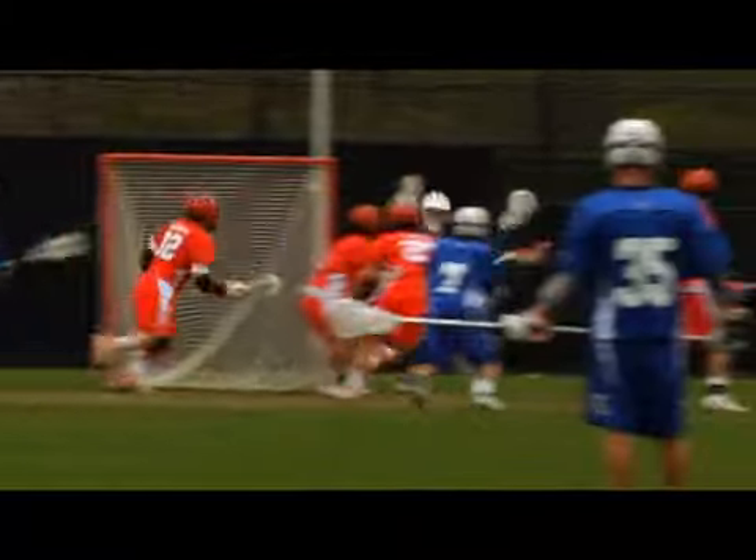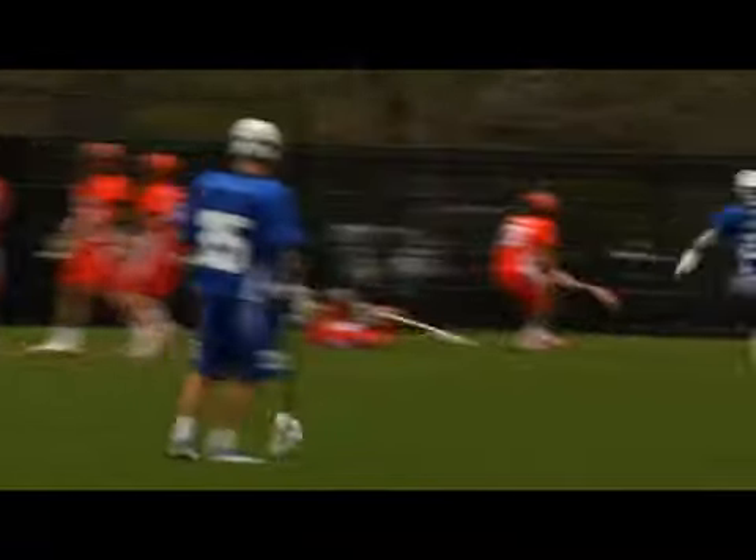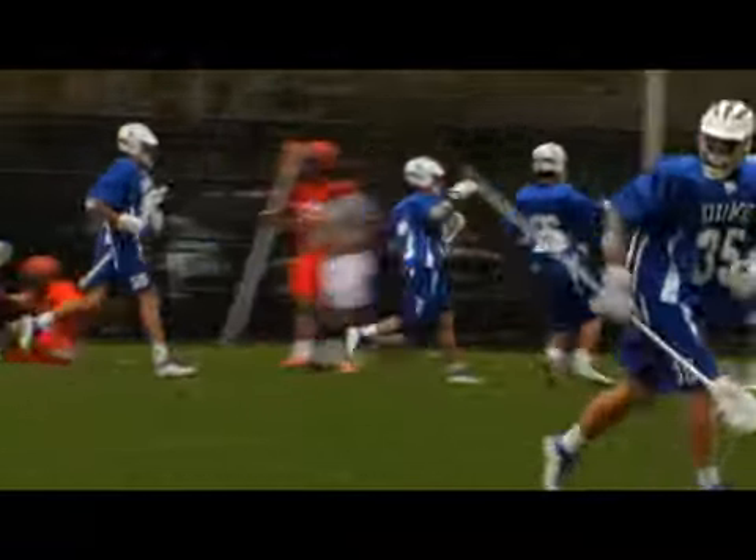Crotty at X, working on Kelly with a slick swing move. Crotty gets free, fires on the right pipe, and scores as he bounces it past Adam Gittleman.